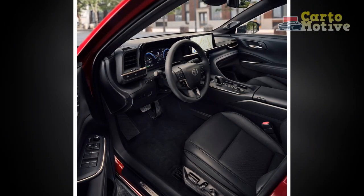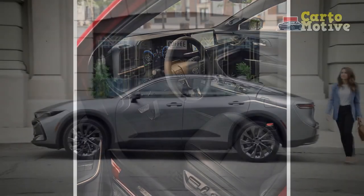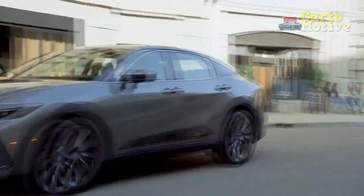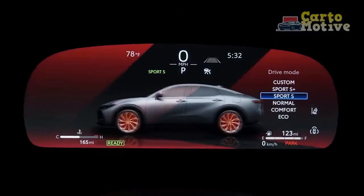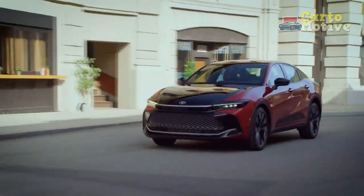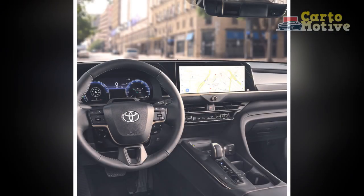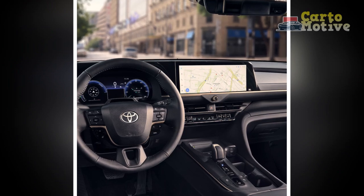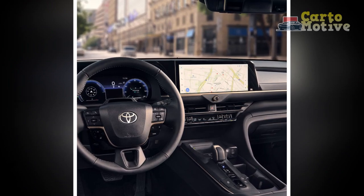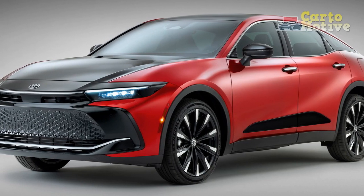Sumptuous Interior. Step inside the 2023 Toyota Crown and you're greeted by a sanctuary of opulence. Premium materials envelop the cabin, from the plush seating to the meticulously crafted dashboard and trim. The attention to detail is evident in every aspect, from the tactile feedback of the controls to the ambient lighting that creates a soothing ambience. Ample legroom and a host of comfort-enhancing features ensure that both driver and passengers enjoy a pampered journey.